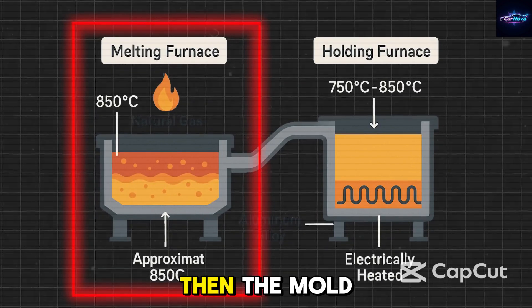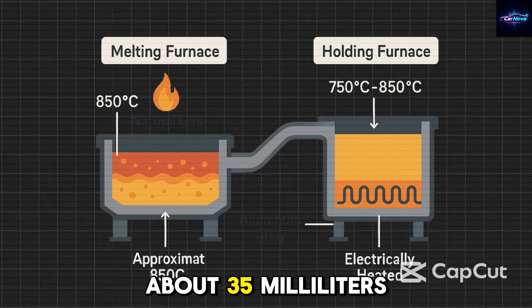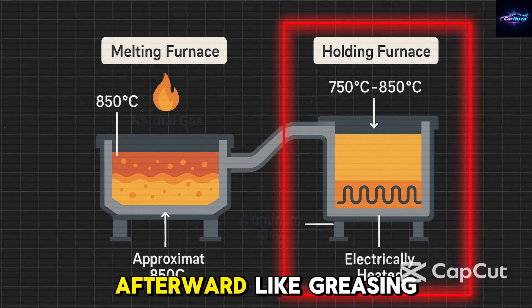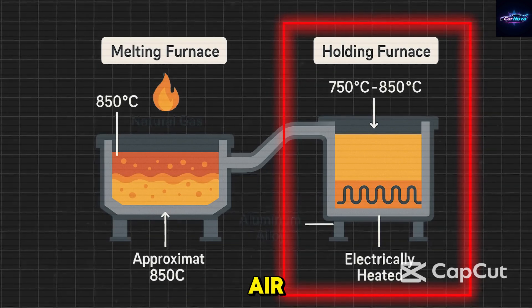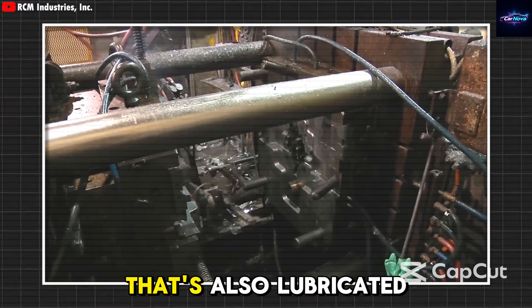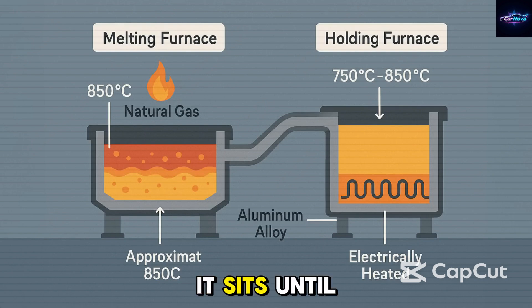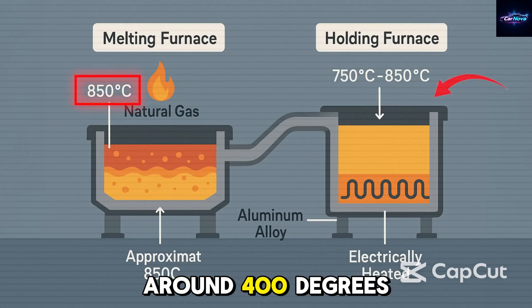Before each cycle, the mold gets prepared: a robot sprays about 35 milliliters of soybean oil onto the mold, which makes it easier to release the part afterward — like greasing a baking pan. A vacuum then removes air, and molten aluminum is injected into the mold using a high-speed piston that's also lubricated before each cycle.